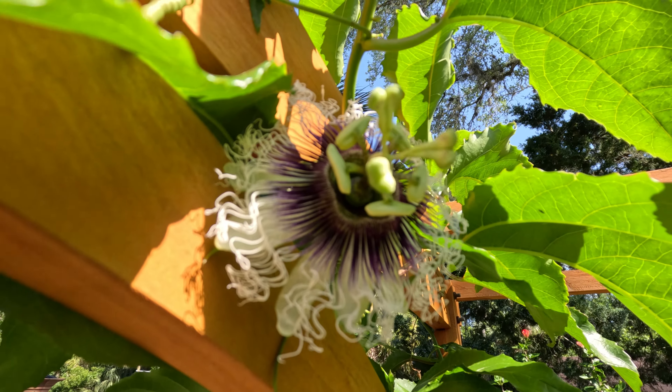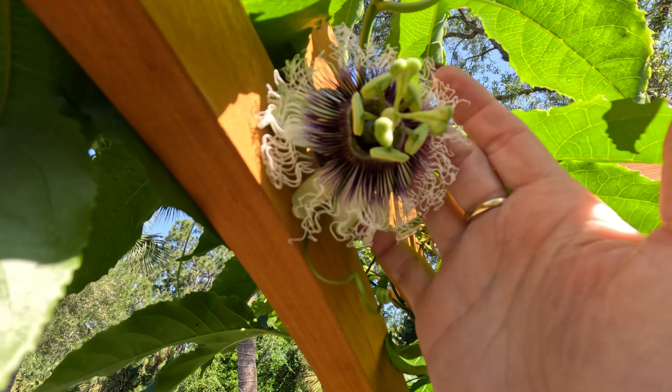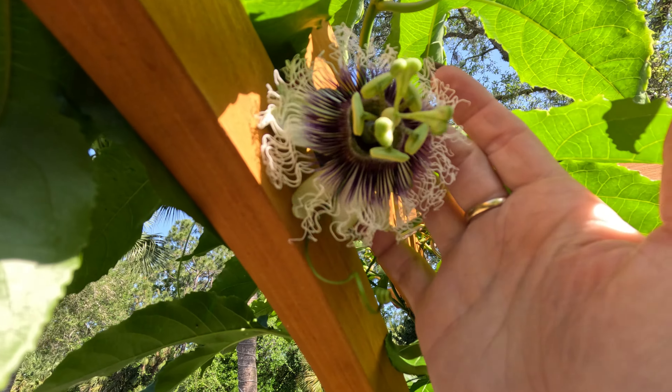This is one of the flowers from the passion fruit — so beautiful.